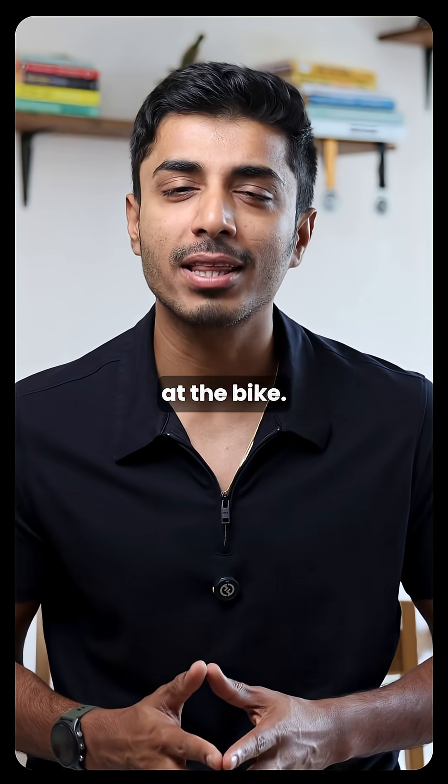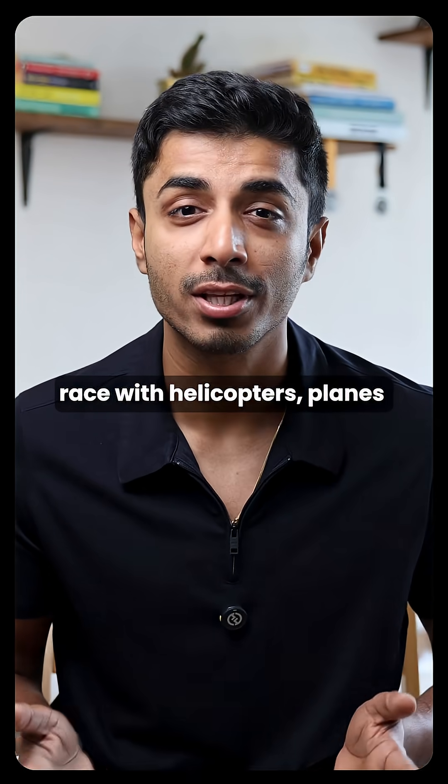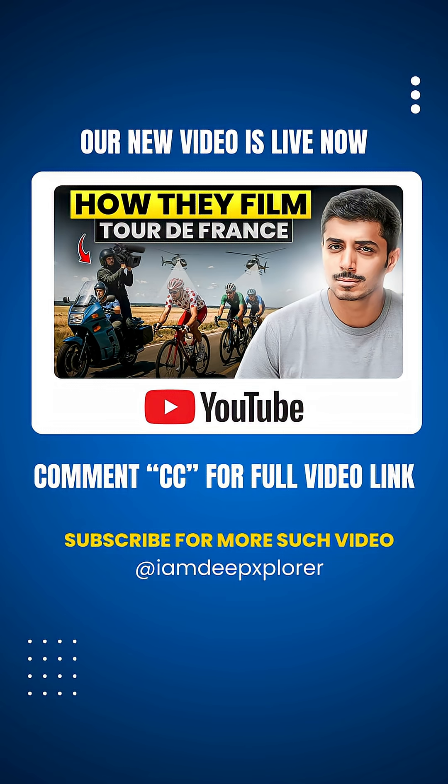But the tech doesn't stop at the bike. Want to see how they broadcast this race with helicopters, planes, and real-time magic? Watch the full deep dive on my channel — link in the caption.